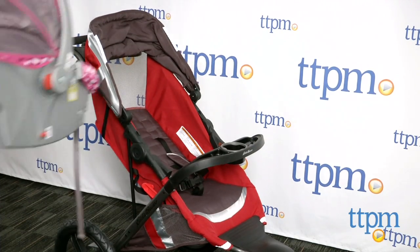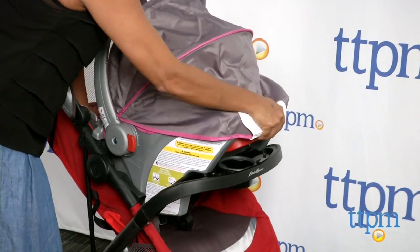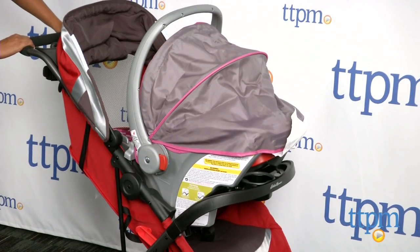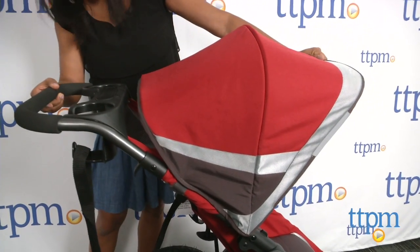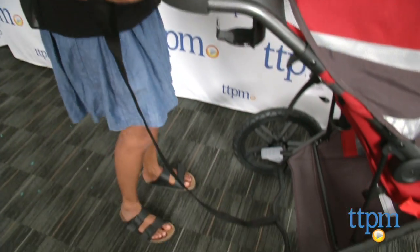Overall, this is a great stroller which gets the job done. I do have a few things to point out though. Since the handlebar is not adjustable, this height is either too high for short people or will be too low for taller people. I'm 5'4" and it's almost too high for me, and I don't like to have my hands this high when I'm running. Additionally, the hand strap is pretty tight for me at my height.